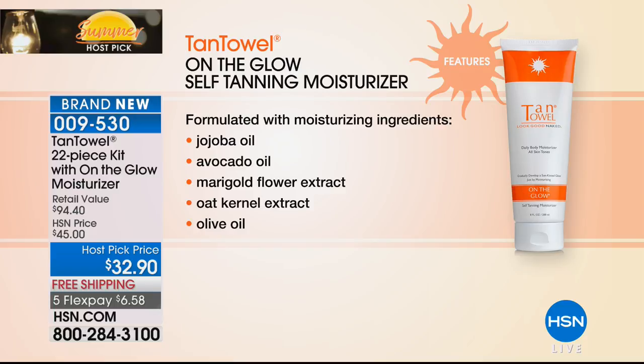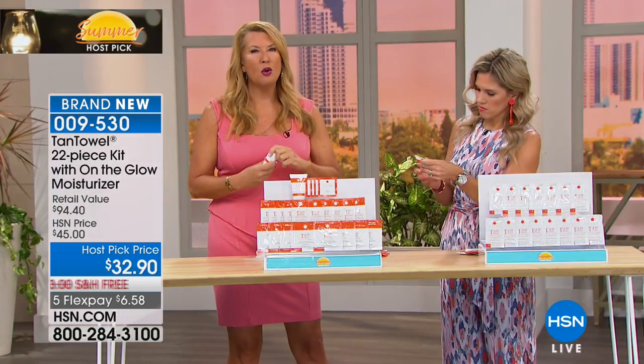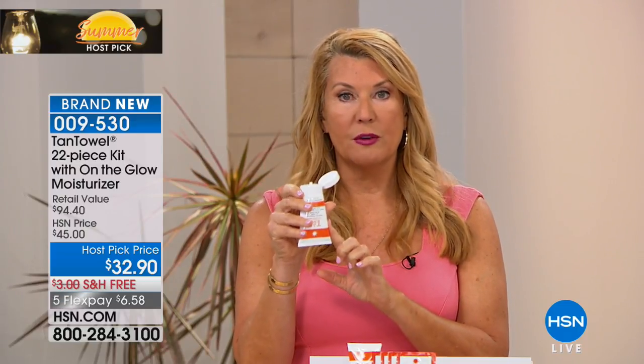The On The Glow face is a three-in-one: it hydrates, treats, and tans. It treats the skin because it has retinol in it. We are the only sunless tanning product for the face on the market that I know of with retinol. It gives you a beautiful gradual glow with a little less of the active ingredient. If you don't want to use a full-on tanning product on your face, this is your candidate.